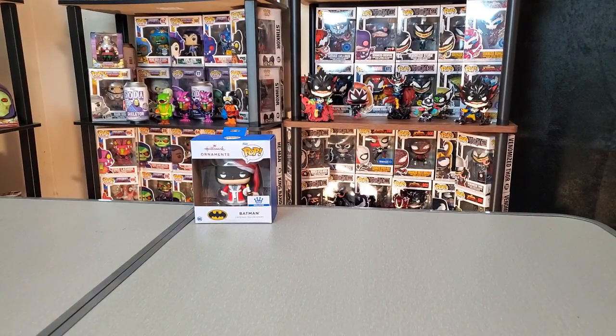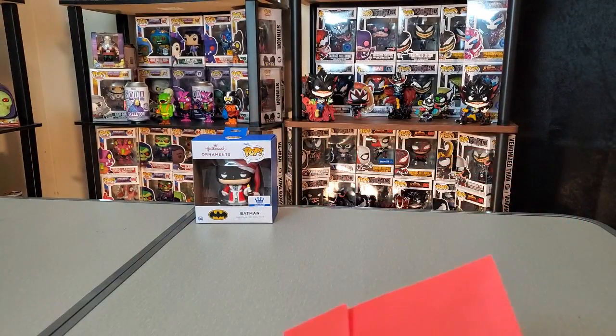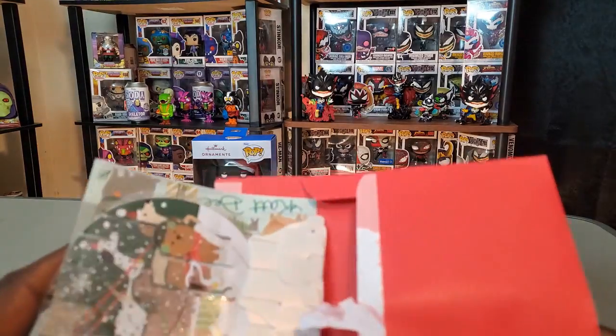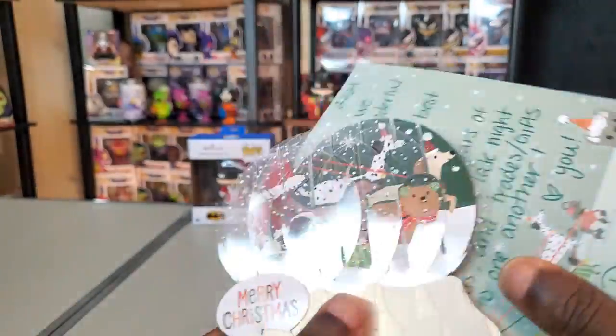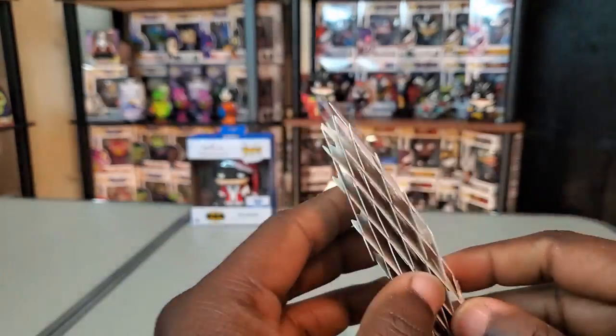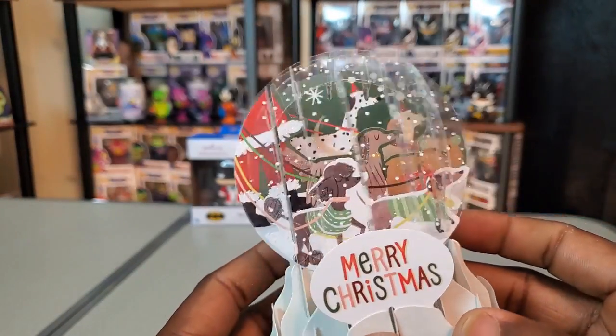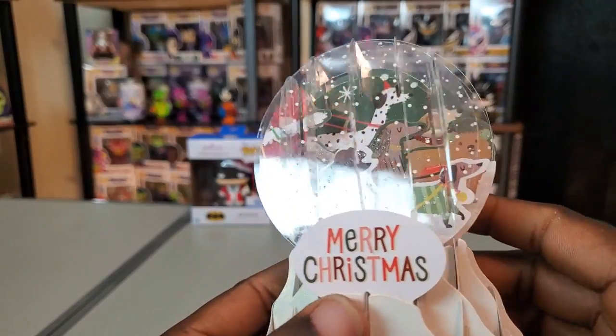I'm going to leave the Batman ornament up here and get into the other box Cat sent my way. Let's see if there's a card up top — I see a lot of treats already. We do have a card here. This card feels like it has something going on with it. It's a 3D card — basically a snow globe design with dogs on it.